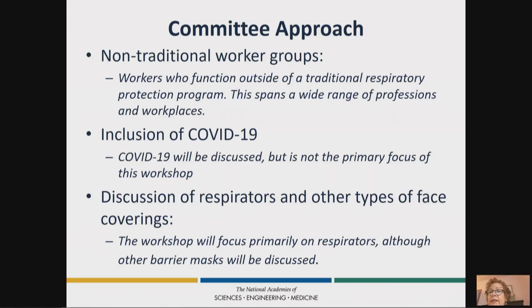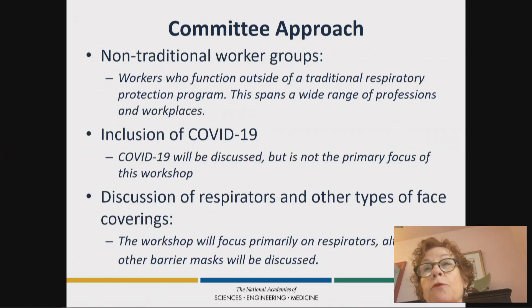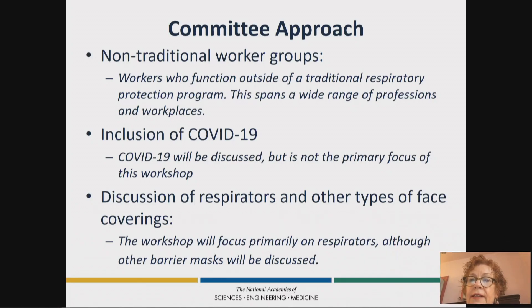I need to mention the elephant in the room, which is COVID-19. Planning for this workshop began long before COVID-19, so it's not going to be the primary focus of the meeting. However, we will mention it, especially regarding the current question about public use of face coverings, if not respirators. We'll also discuss respirators and other types of face coverings, which right now are not standardized, but we'll discuss how we might think about something more protective but still not a respirator in terms of a face covering.